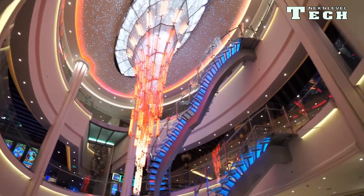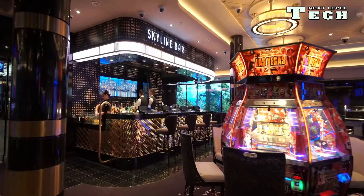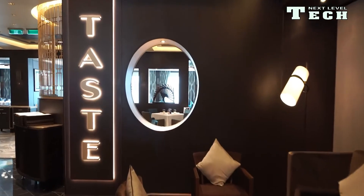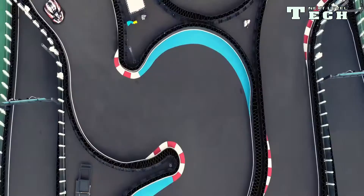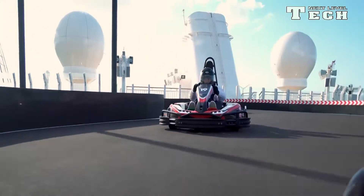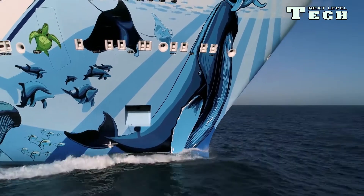The propulsion system consists of 2 ABB Azipod EXO units with a total power of 40 MW, which allows a service speed of 22.5 knots (41.7 km/h), while the maximum speed during trials exceeds 25.0 knots. The ship was delivered to NCL on 21 April 2018, when NCL CEO Andy Stewart signed the ship documents and started her inaugural voyage later that day.